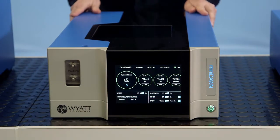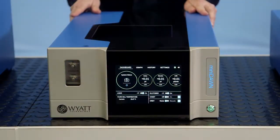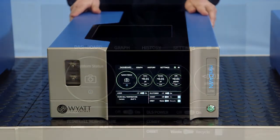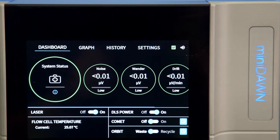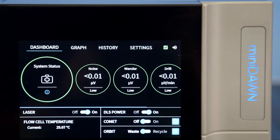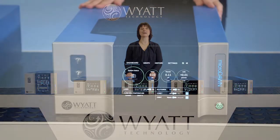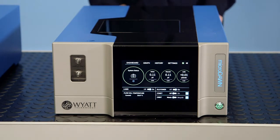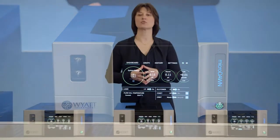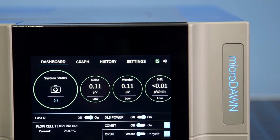Next up is Mini Dawn, our latest generation 3-angle MALS instrument with a 7-inch multi-touch display. It has many of the same features and benefits of the new Dawn in a smaller footprint with slightly less measurement range and sensitivity. And right here is Micro Dawn, similar to the new Mini Dawn and unique in that it is the only MALS instrument designed for ultra-high performance liquid chromatography, or UHPLC, applications. You can couple a Micro Dawn downstream from any UHPLC system to take full advantage of fast, low sample volume characterization.